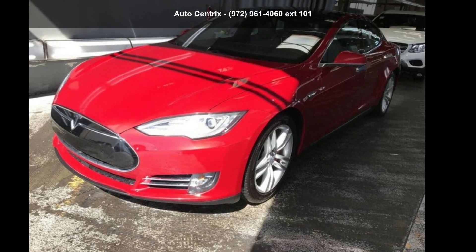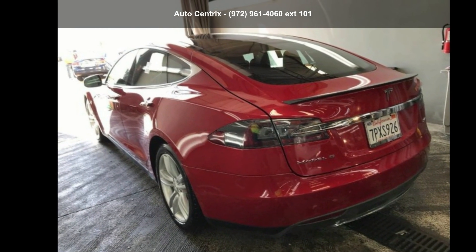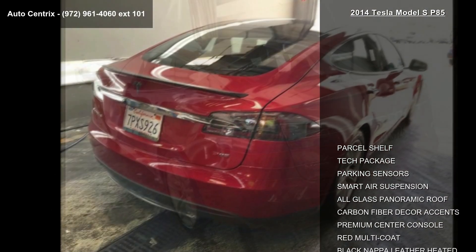Presenting the Tesla 2014 model S P85. If you are looking for a first-rate auto, this one could be yours today.